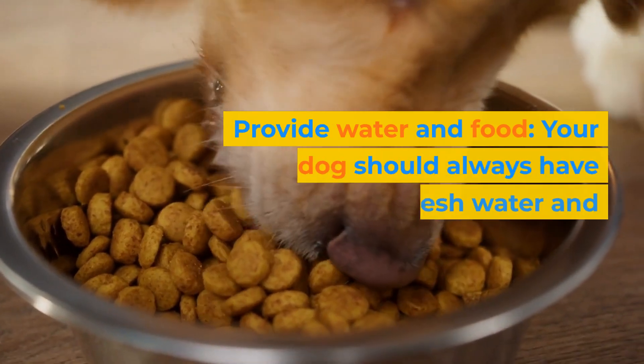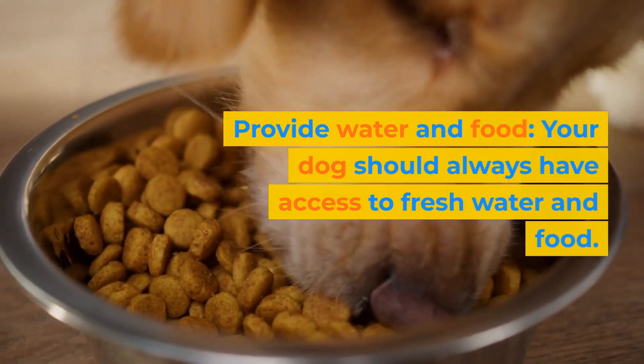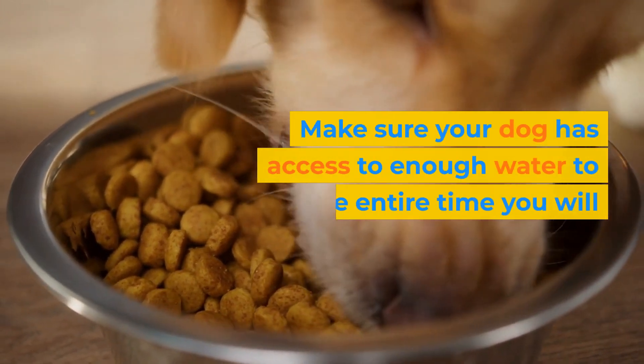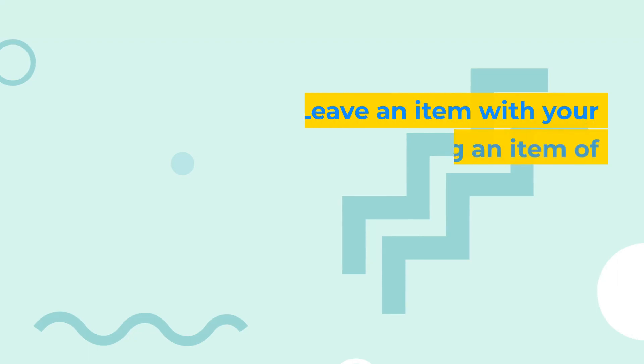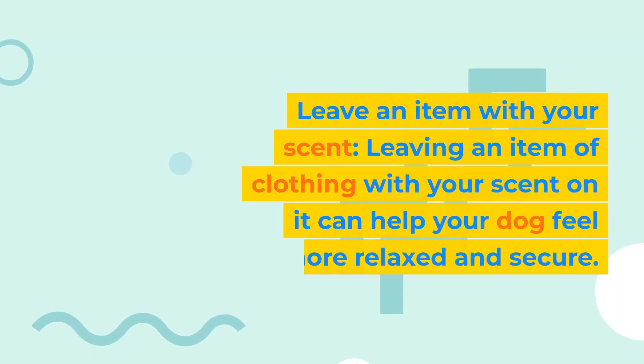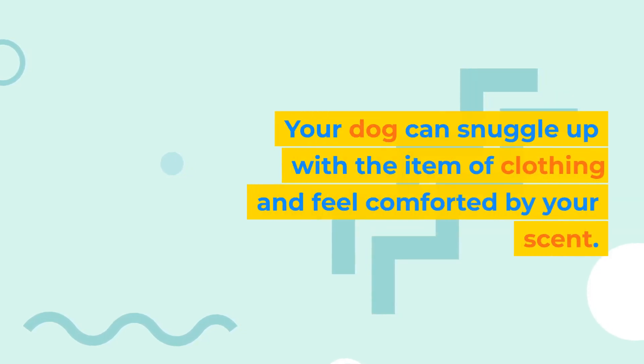Provide water and food. Your dog should always have access to fresh water and food. Make sure your dog has access to enough water to last the entire time you will be away. Leave an item with your scent. Leaving an item of clothing with your scent on it can help your dog feel more relaxed and secure. Your dog can snuggle up with the item of clothing and feel comforted by your scent.